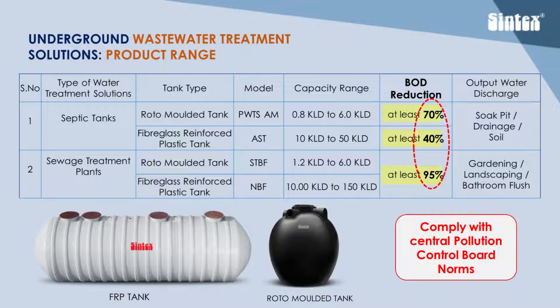Septic tank output is good enough to release into soak pits, drainages, or soil. STP output is good for use in gardening and landscaping as well as bathroom flush tanks. Syntex septic tanks and STPs comply with all Central Pollution Control Board norms.